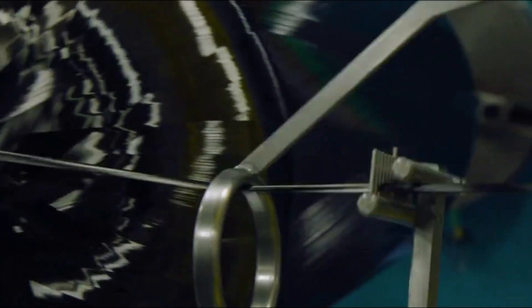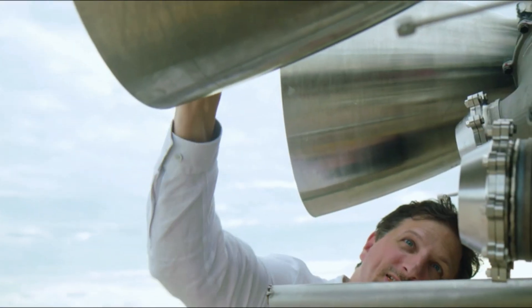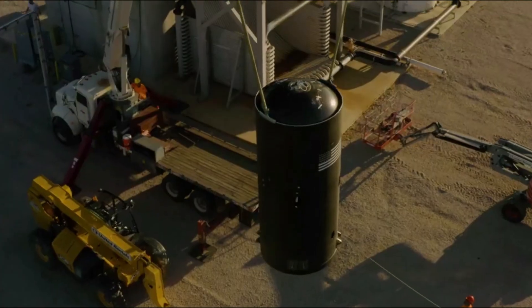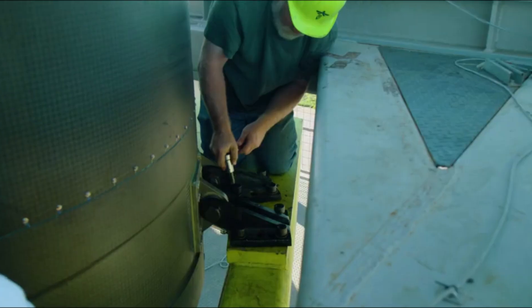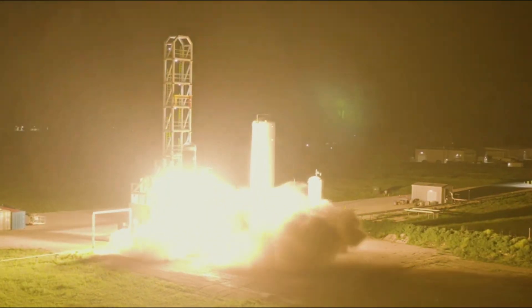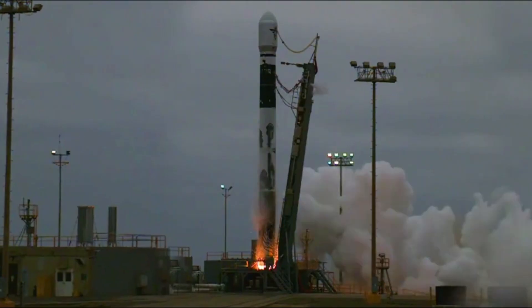This flight deployed a total of three payloads, including demonstration satellites for NASA's TechEd Sat 15 in conjunction with San Jose State University, Teachers in Space, and the Libra Space Foundation. These payloads were meant to perform several in-space experiments, including an exo-brake to help in the deorbiting of satellites and test the world's first fully free open-source telecommunications constellation.